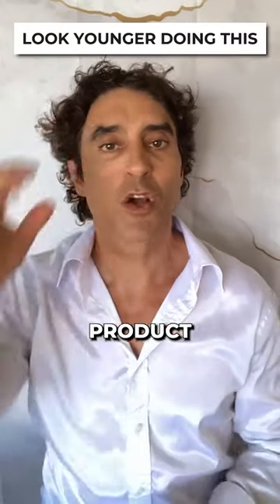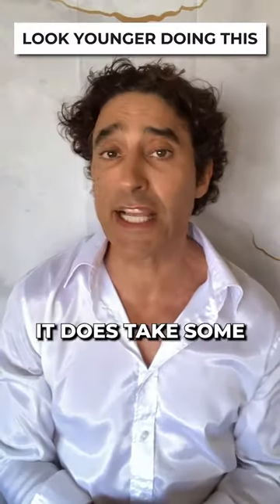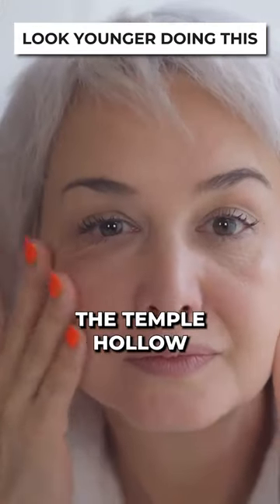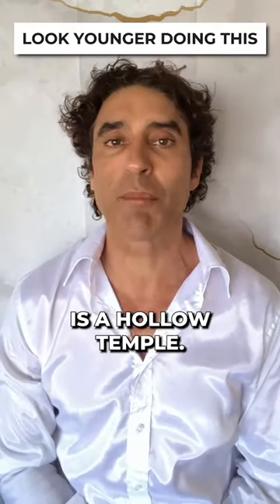My number one product for the temple. The temple is another neglected area, along with the preauricular area. It does take some volume, but the benefits are it tends to lift the brow nicely. The temple hollow creates an aging look that you calculate but don't know it. When you look at someone, you're calculating — it's math. One of the things is a hollow temple.